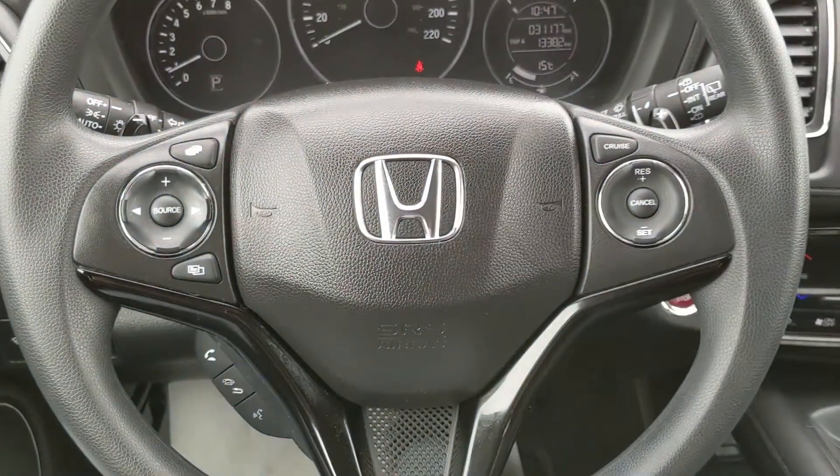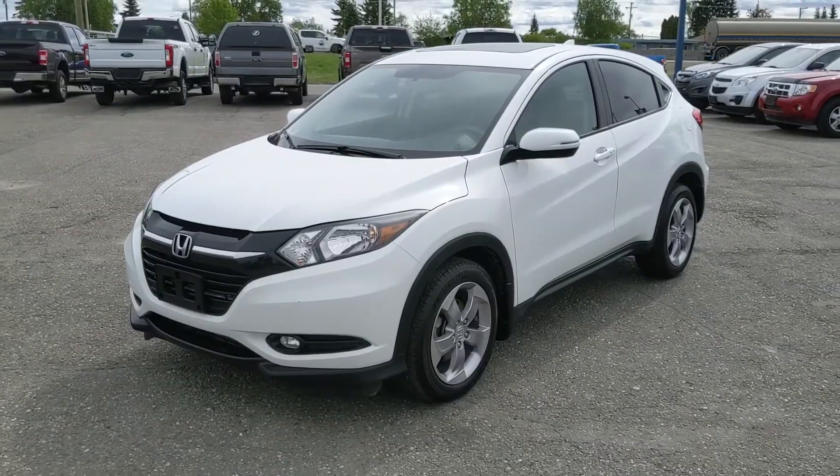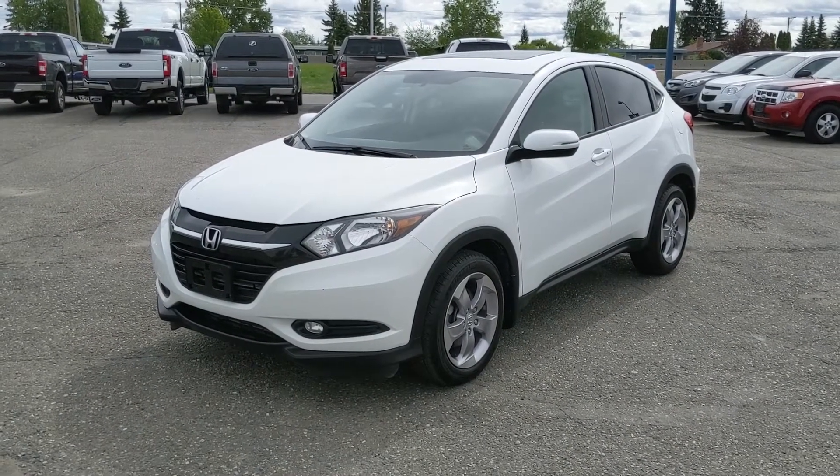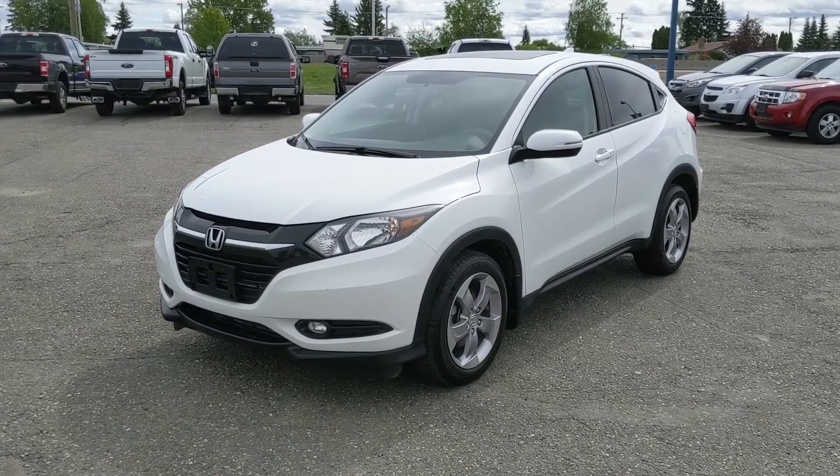Last but not least, you do also have a nice sunroof, so you can let in the sunshine on a sunny day. But that should cover our look at the interior. So if you're interested, feel free to give us a call at 250-563-8111, or just come on down to the dealership and have a look for yourself. Have a nice day.